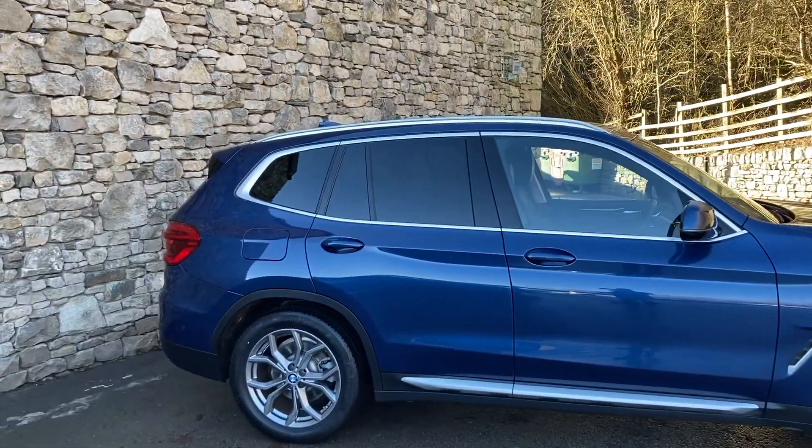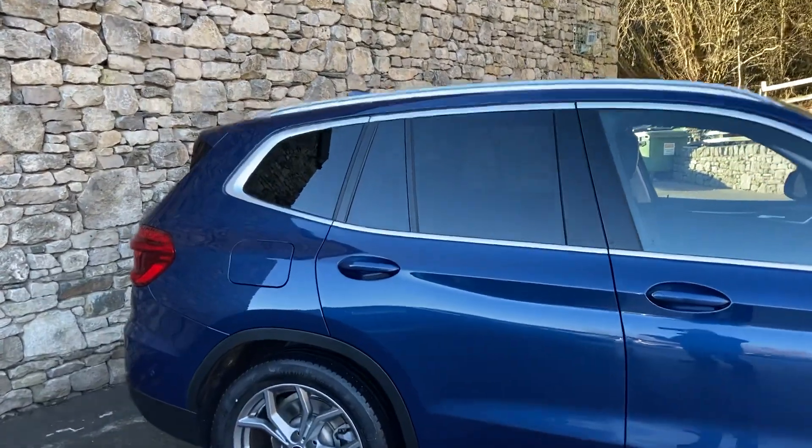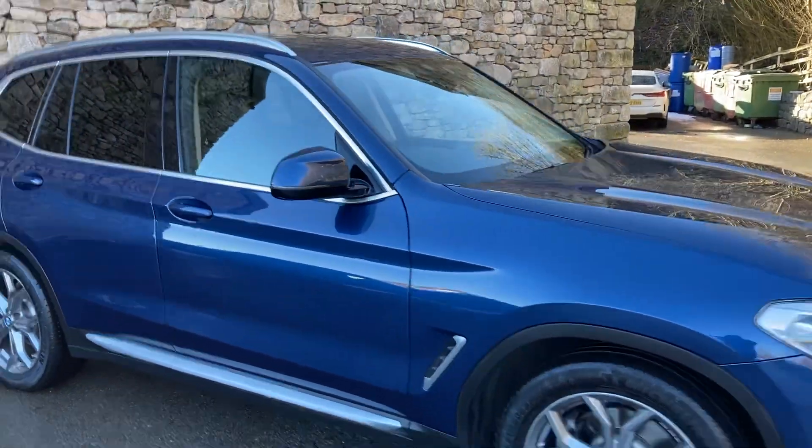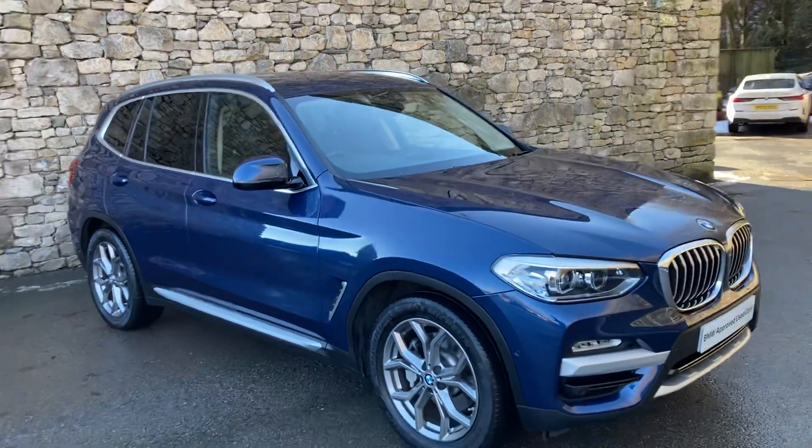Spec wise, we've got the privacy glass there on the back, there's some protection glass. You've also got the folding mirrors with the auto dimming as well. So that's the outside, let's have a look on the inside.